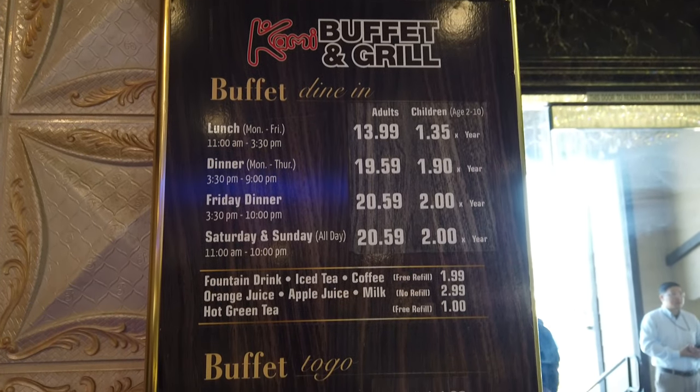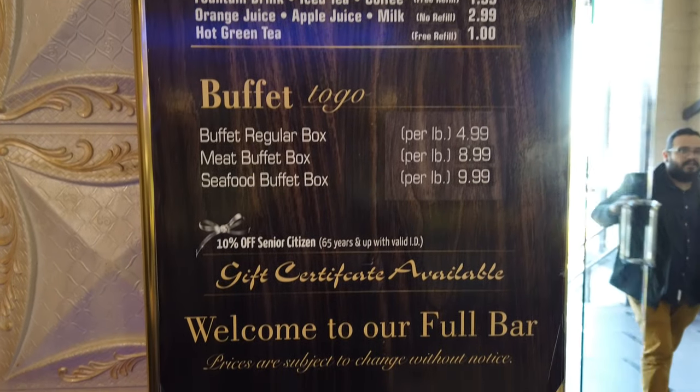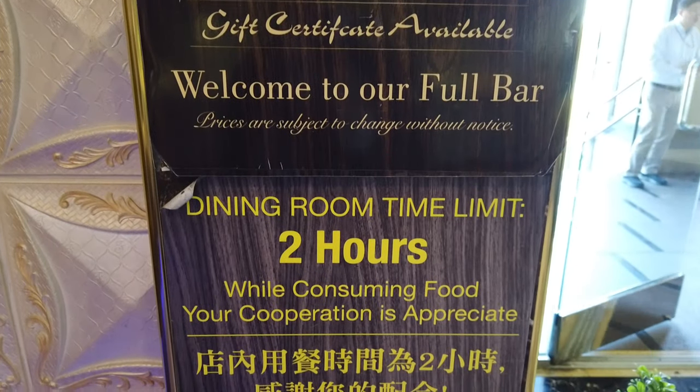Before we get into the food, let me show you guys the price menu. The best time to come is from Monday through Friday during lunch — it's only $13.99 per person and there's a two-hour time limit.